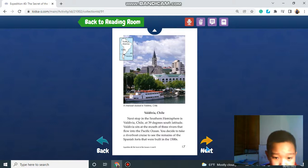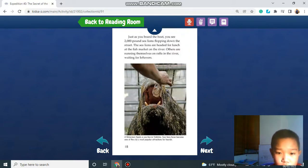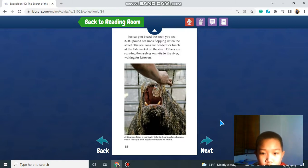Valdivia, Chile. Our last stop in the Southern Hemisphere is Valdivia, Chile. At 39 degrees south latitude, Valdivia sits at the mouth of three rivers that flow into the Pacific Ocean. You decide to take a riverboat cruise to see the remains of Spanish forts built in the 1500s, when Spain colonized South America. Just as you board the boat, you see 2,000-pound sea lions lumbering down the street — headed for lunch at the fish market on the river. Others are sunning themselves on ramps by the river, waiting for leftovers.